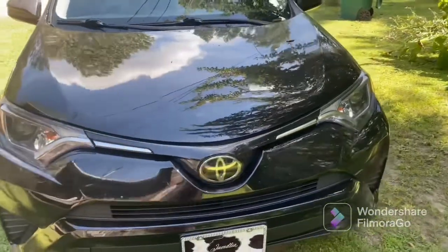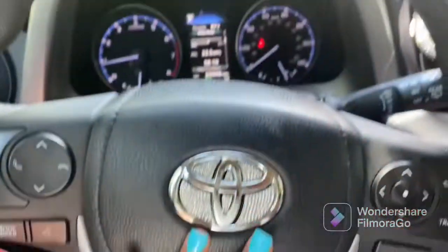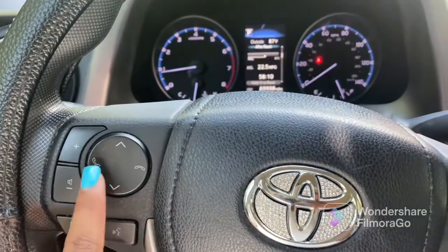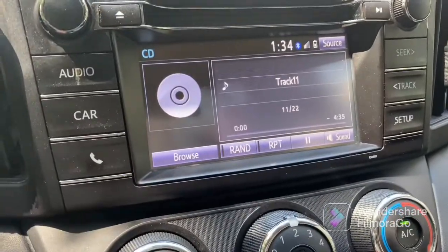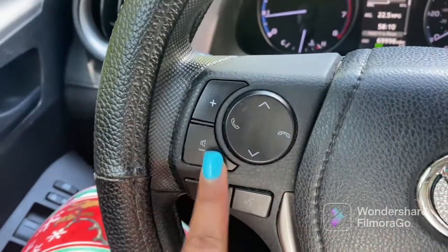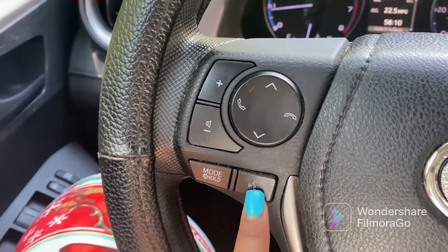So this is the steering wheel once you enter the vehicle. Over here on the steering wheel you have the call button, the hang up button, and these arrows to change the music — see, it changed the music. This is to turn the music up, this turns it up, this turns it down, and this is voice control.